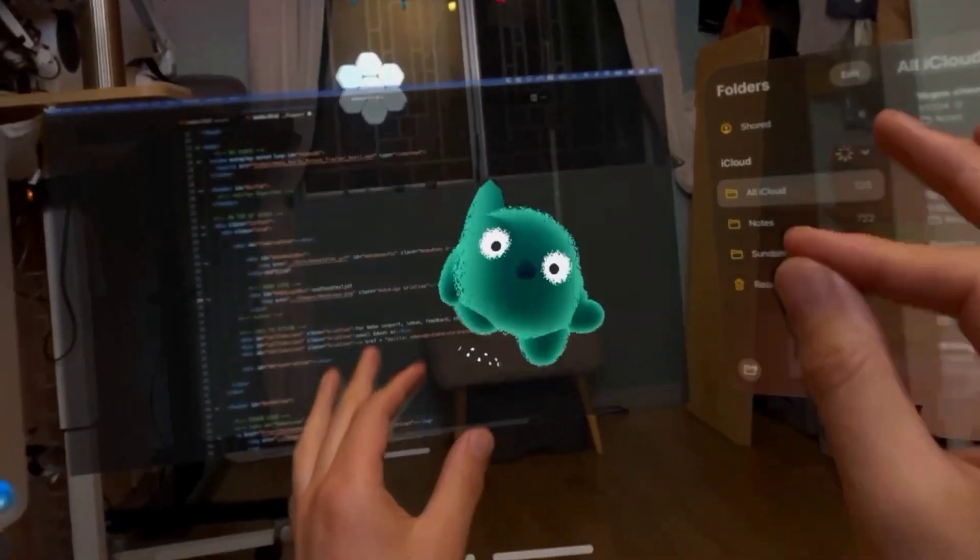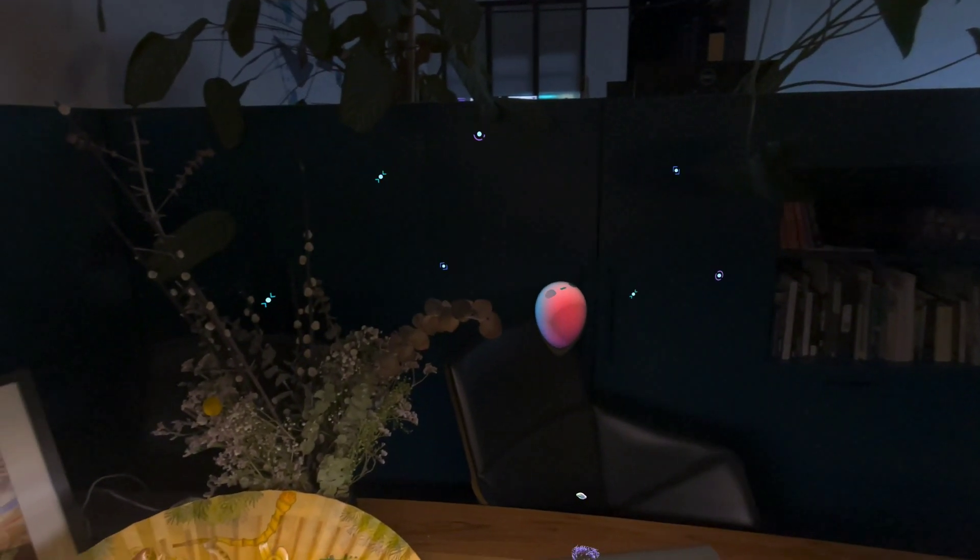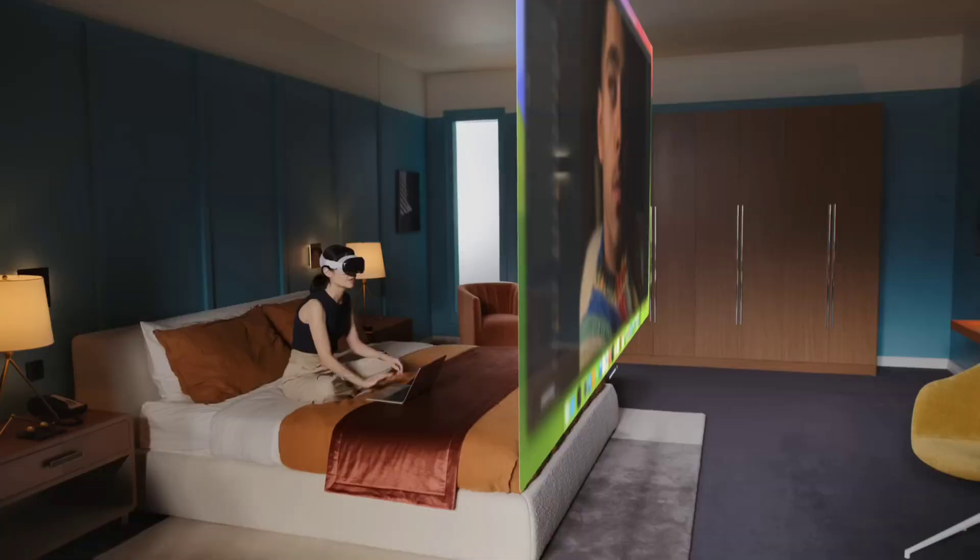In this video, I'm gonna talk about a VR app that will turn your MetaQuest into a spatial computer like the Vision Pro.